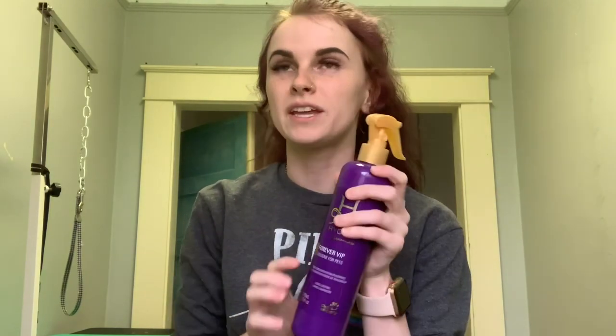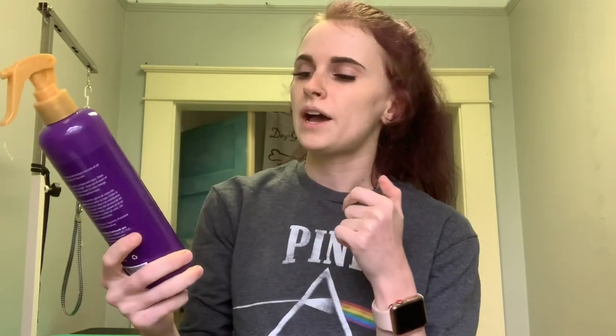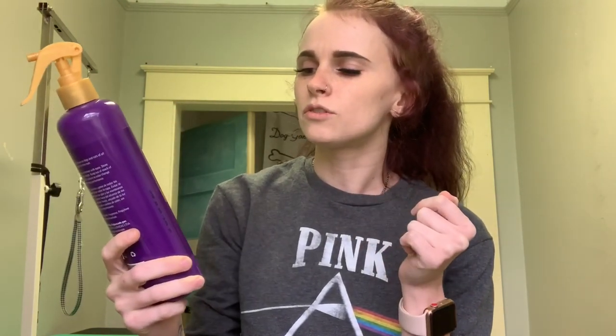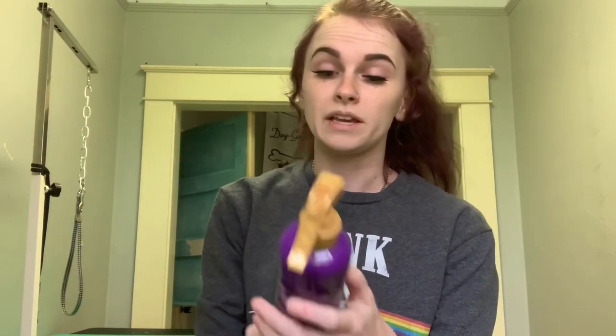I wanted to get the Forever Candy, but when I went to the groom show the booth I went to was either out of it or I didn't see it. I had seen somebody on Learn to Groom Dogs — might be Gabriel and Maven — using this Forever VIP scent, so I got it. It smells really good, I'm really liking this one. I still think I'm going to try the Forever Candy, but this one might be my ride or die.